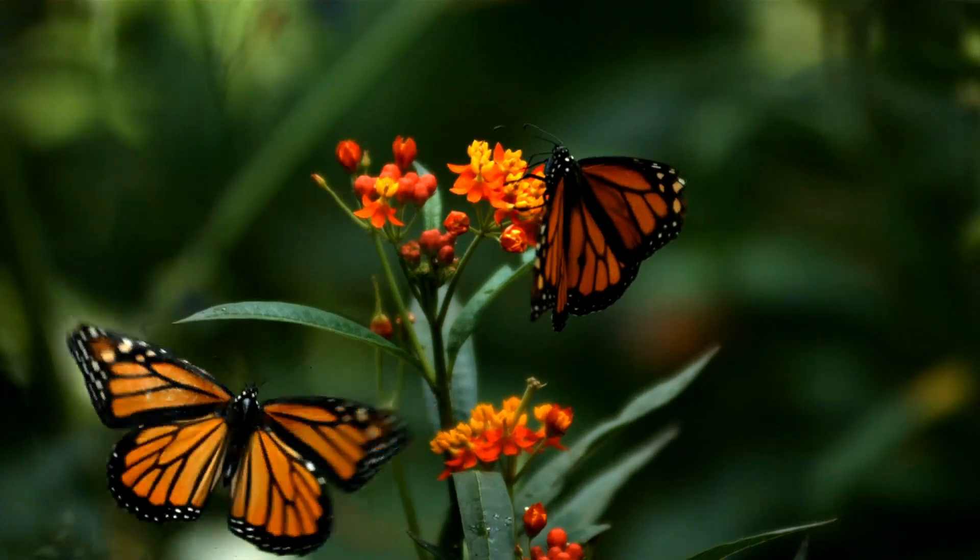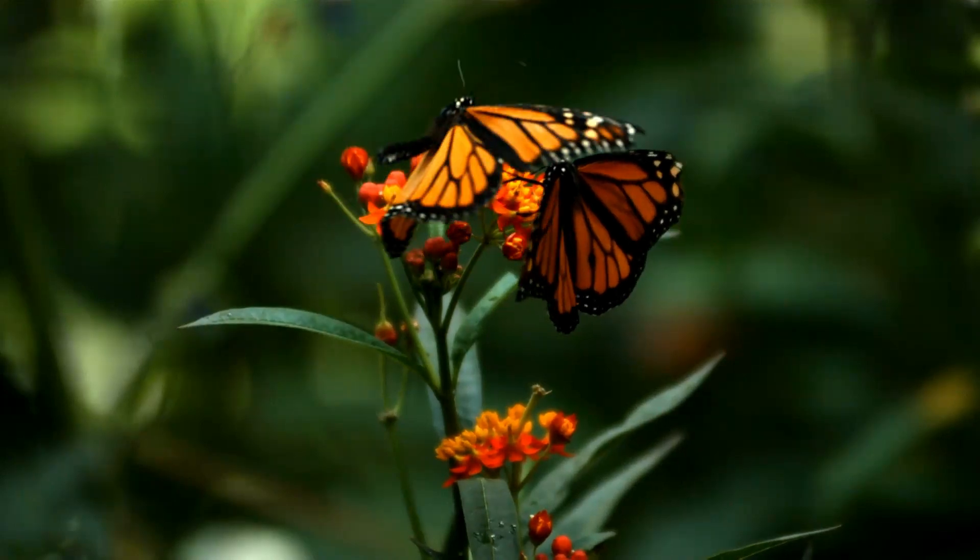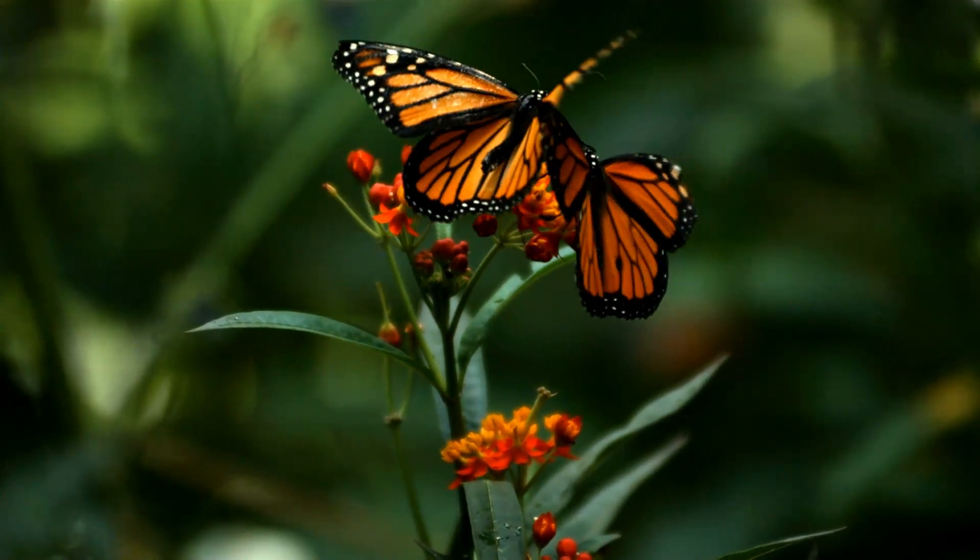Monarch butterflies are easy to spot. They have bright orange wings with black lines and white spots. Aren't they pretty?